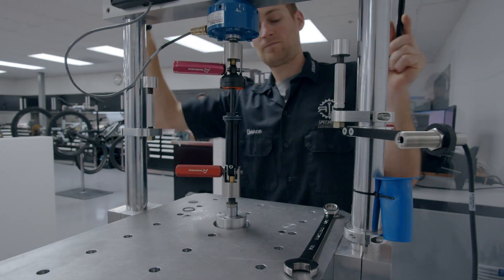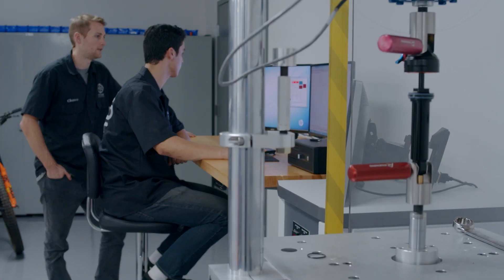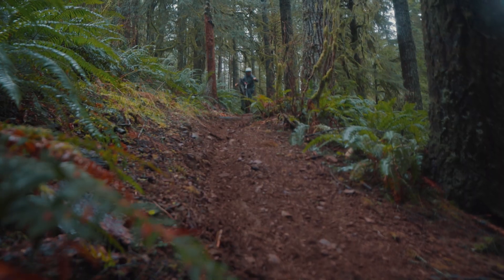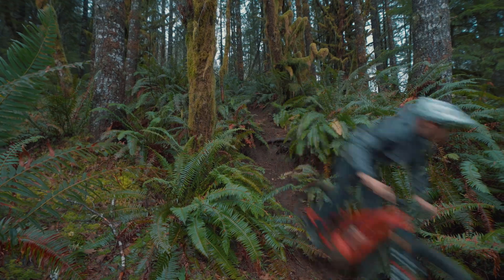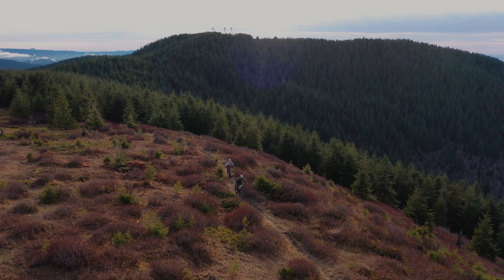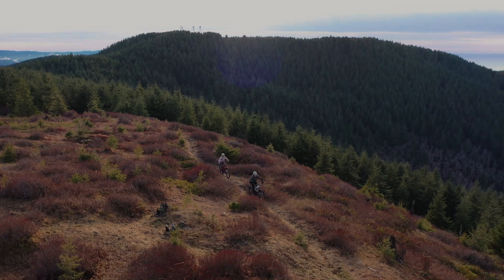This process, called RX-Tune, ensures your frame and shock are working in perfect harmony right out of the box. With four times your power, industry-leading range, a fully adjustable geometry, and a ride quality unlike any other full-power e-bike before, the new Specialized Levo delivers the unbelievable power to ride more trails.